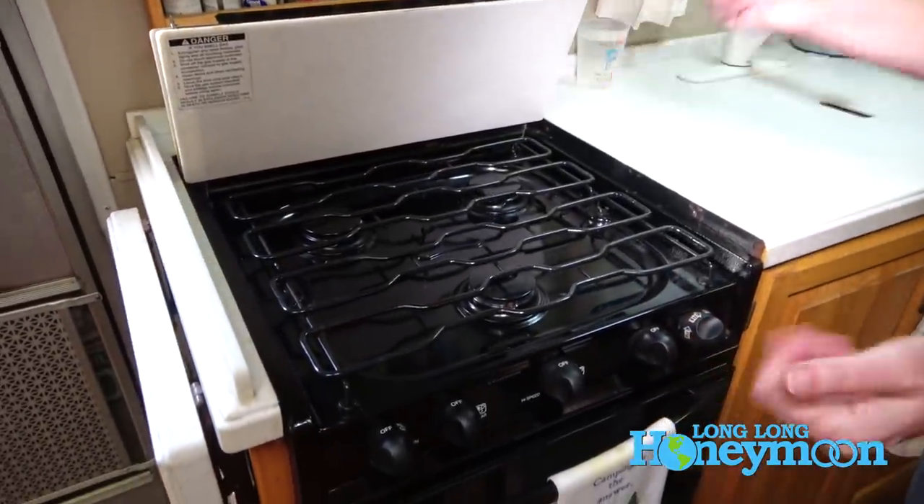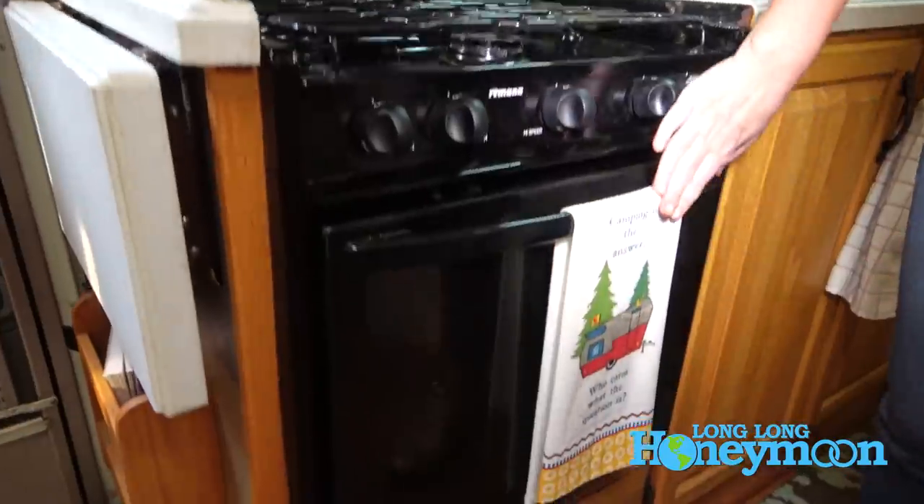You're probably wondering: what do you use propane for when you're in an RV? Well, the most obvious to most of you is this appliance right here — this is our propane cooktop and oven.